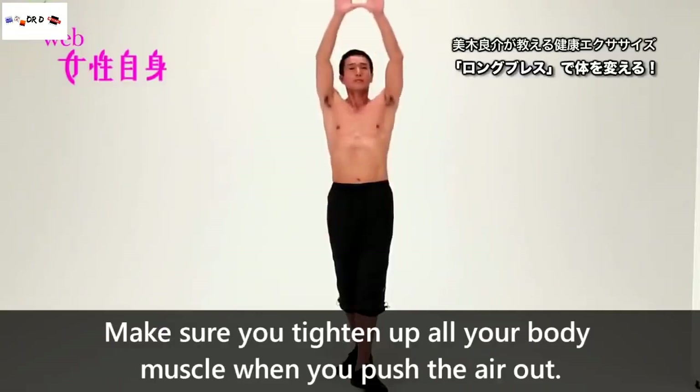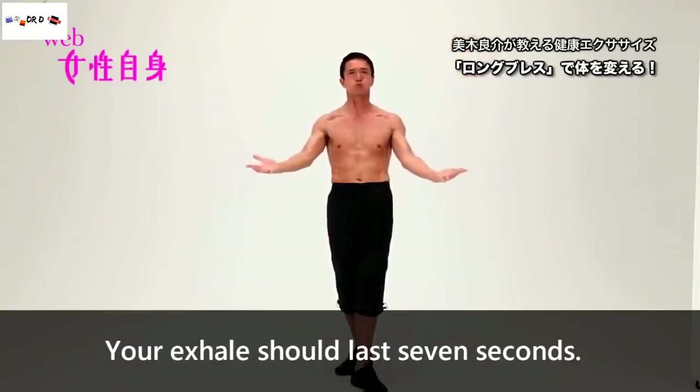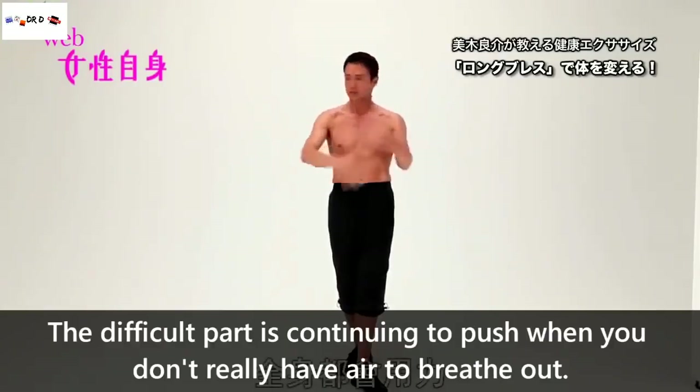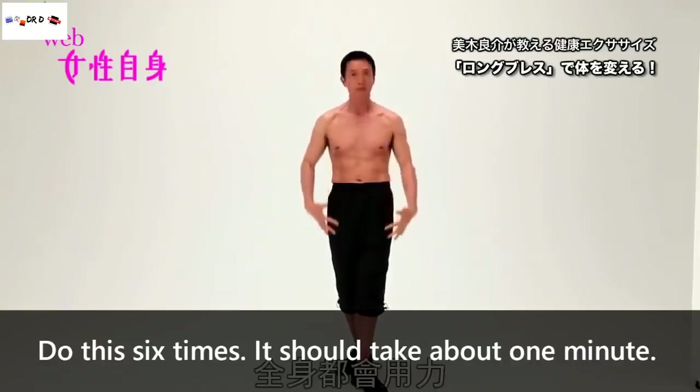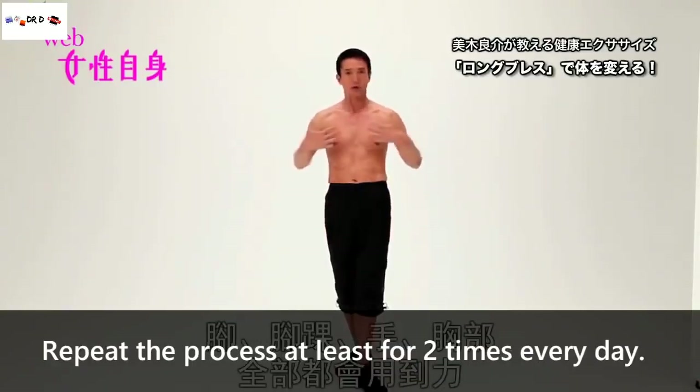Make sure you tighten up your entire body when you push the air out. Your exhale should last 7 seconds. The difficulty is in continuing to push when you've run out of air to exhale. Do this around 6 times each — it should take about 1 minute. Repeat the process at least twice every day.